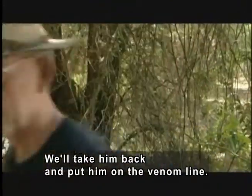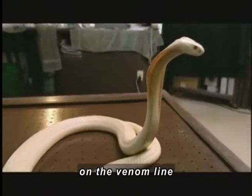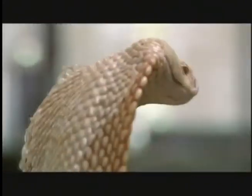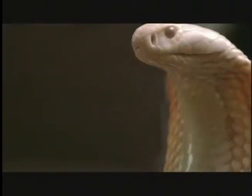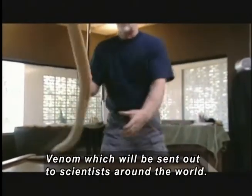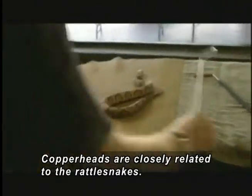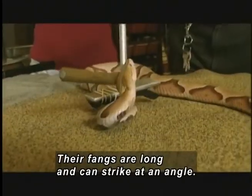On a laboratory table, a pale snake raises its head and flared neck. There are more than 1,000 deadly snakes on the venom line back at Reptile World Serpentarium, including a spectacular albino cobra. Using the snake hook, Van Horn picks up the cobra. They all produce venom for George — venom which will be sent out to scientists around the world. A female assistant presses the copperhead's head down with a pinning tool. Copperheads are closely related to rattlesnakes; their fangs are long and can strike at an angle.